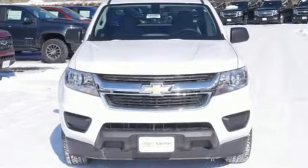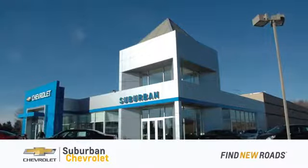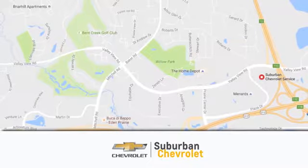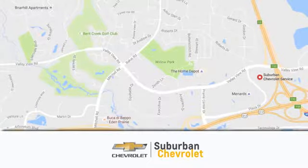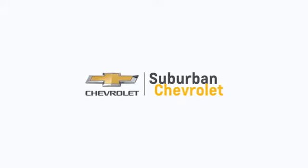If you've been waiting for the perfect time for a test drive, the time is now. Experience it today. At Suburban Chevrolet, we're all about service, selection, and value. We're conveniently located in Eden Prairie at Highway 494 and Highway 5. Suburban Chevrolet, a dealer for the people.